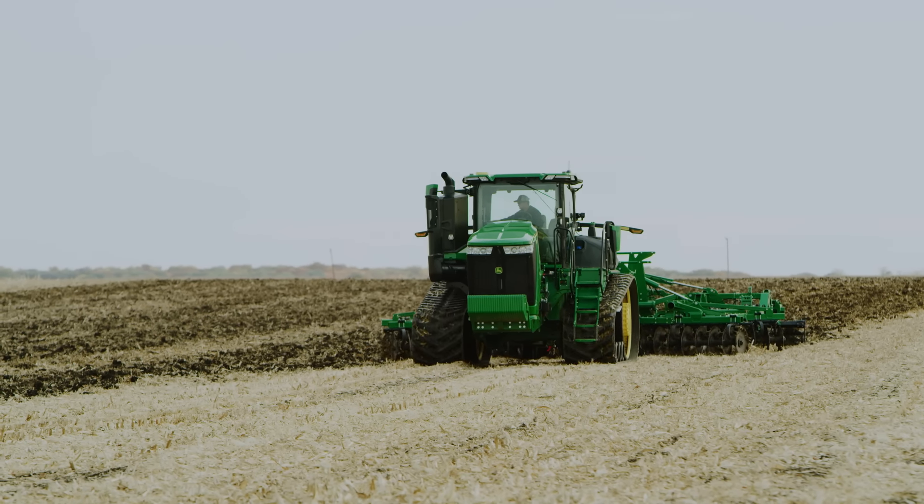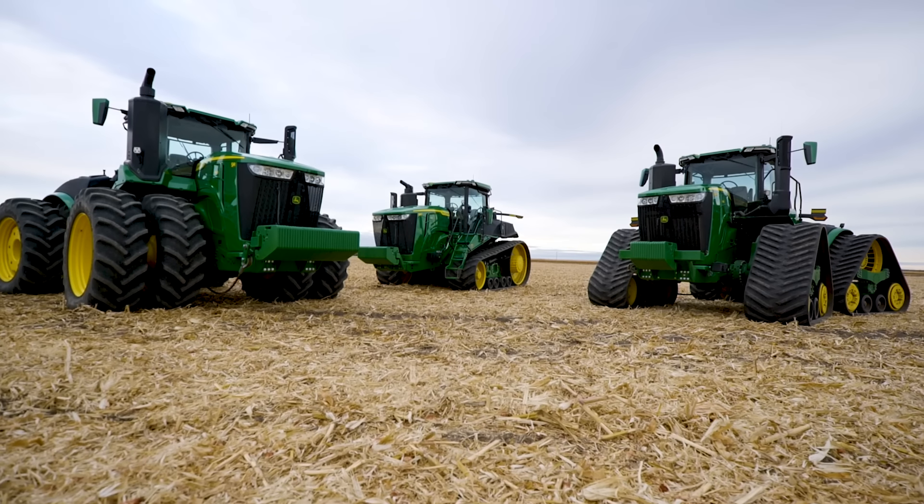The John Deere 9 Series — the power, seamlessly integrated technology, and support you need to succeed right now and in the future.